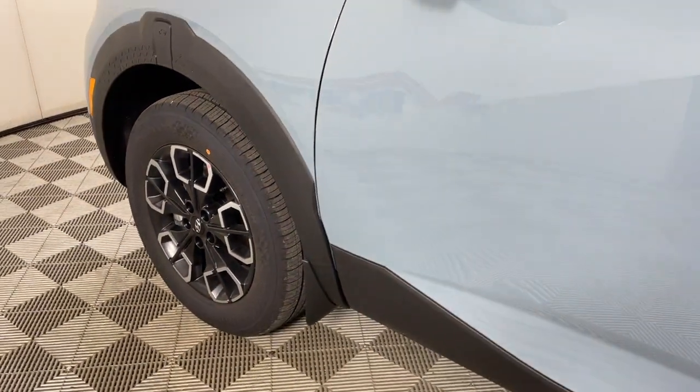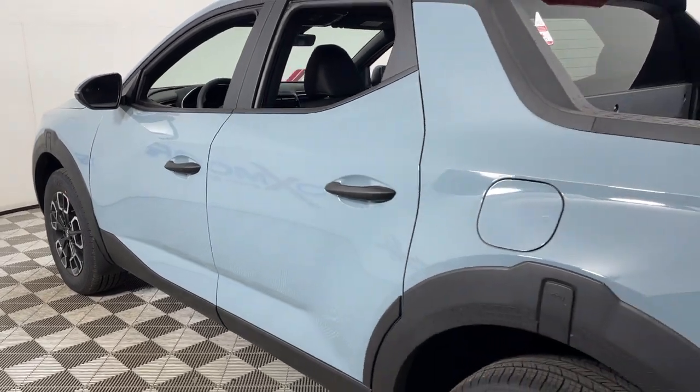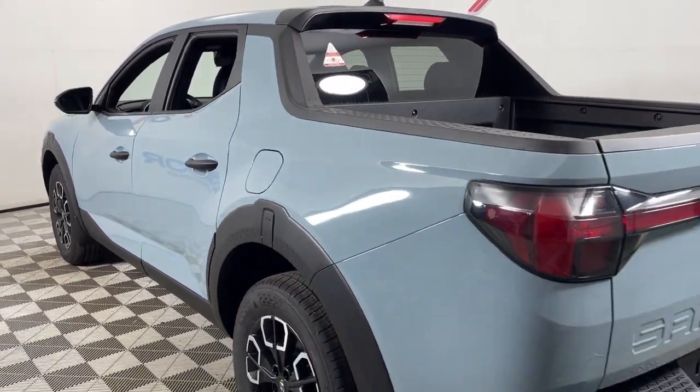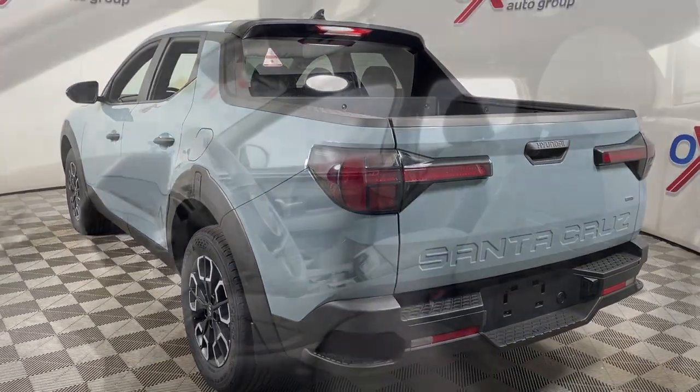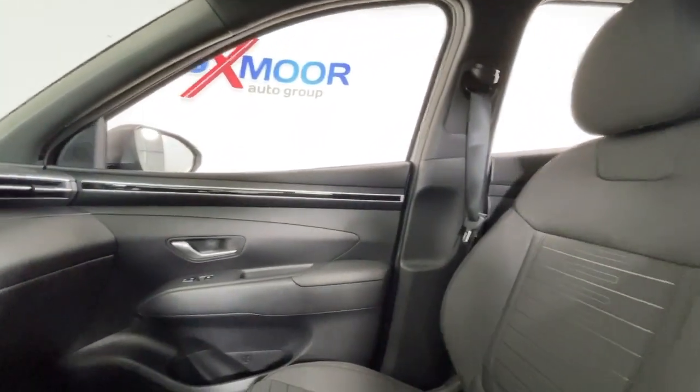You just found the 2024 Hyundai Santa Cruz. Answer the call to adventure in high-tech comfort in this sophisticated Santa Cruz. Open bed utility and a composed upscale cabin make this a uniquely versatile and satisfying vehicle.